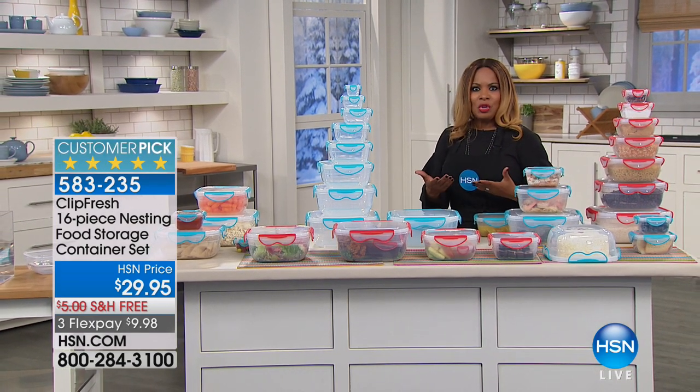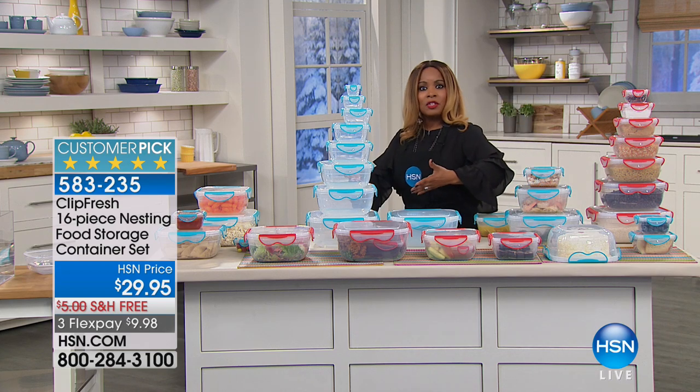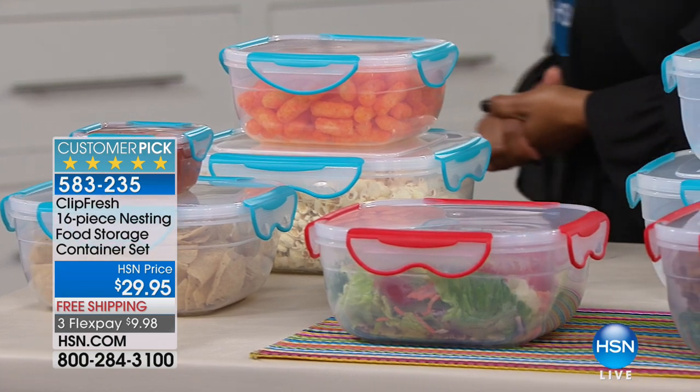We are bringing to you a product line called Clip Fresh, and HSN is the exclusive launch of this wonderful product. These are products that are going to allow you to be able to store your foods, take them to work, in the refrigerator, just to be able to lock in that freshness.